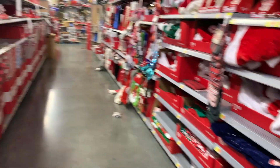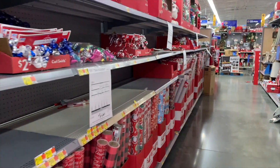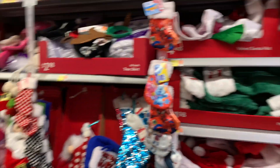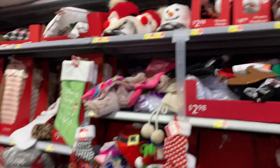Pretty much they also have stockings, wrapping paper, supplies for wrapping, bags — things like that. Let me know: are you someone that actually wraps presents, or do you put it in a bag, or do you just set it under the tree as it is?